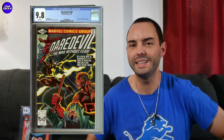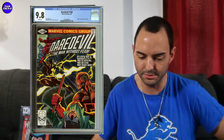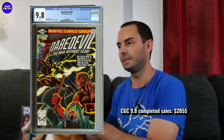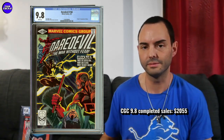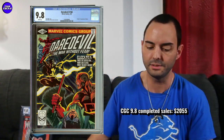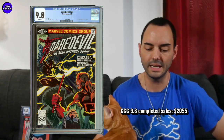Next is Daredevil 168 — the origin and first appearance of Elektra. Huge key. This one sold for $2,055. I don't follow this one too much — I'm not the biggest Daredevil fan — but the Frank Miller Daredevil era is very well collected, and this is the biggest key out of that era. I want to say this one was well into the $2,000s very recently, so at $2,055 it does seem to be cooling down somewhat. It looked pretty good in the scans too — a pretty solid copy. If you're a Daredevil fan, that's the one to get from that era, and $2,055 is a great buy.